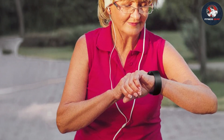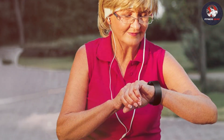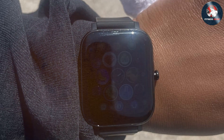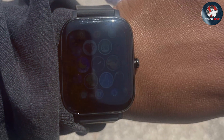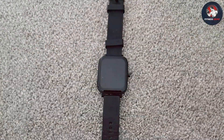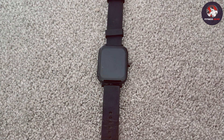Durability is assured with its water resistance rating of 3ATM, which protects it from sweat and light rain. Battery life is decent, offering up to 7 days of usage on a single charge. While it may not have the advanced features of higher-end models, the TORJLP Smartwatch provides solid performance and functionality for its price point.